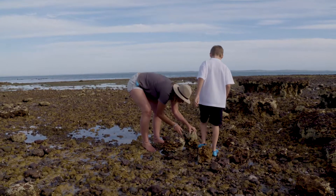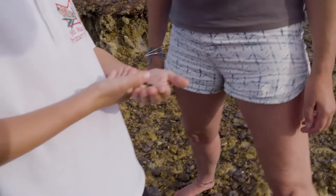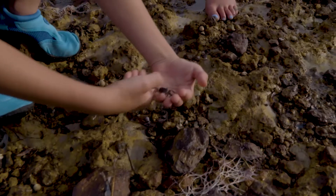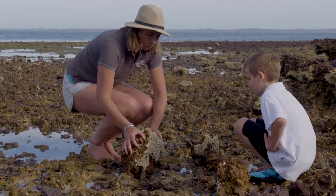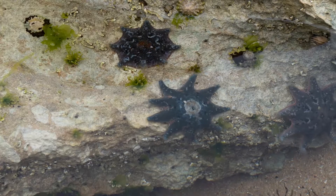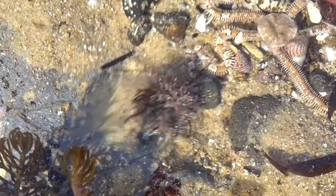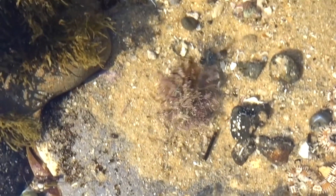Join us on a marine discovery adventure. Come along on a marine treasure hunt with the Dolphin Research Institute to discover the rock pool's most interesting creatures. See things you haven't seen before like sea stars, urchins, elephant snails, brittle stars, and really cool crabs like the decorator crab. Those are just some of the regular finds.